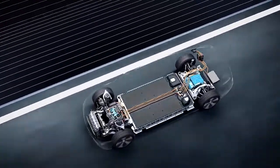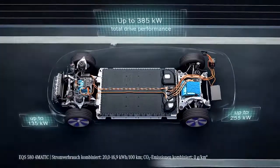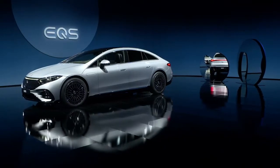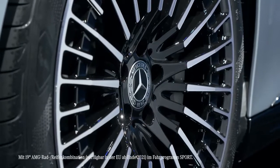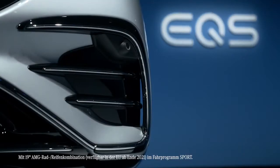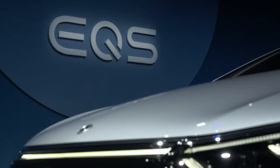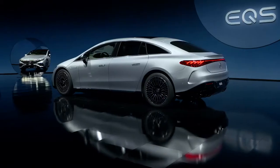The drivetrain is very powerful. We offer outputs from 245 kW in the rear-wheel drive model to 385 kW turning all four wheels. In terms of efficiency, the car's incredible aerodynamics also play a major role. The EQS actually has a drag coefficient of only 0.20, better than any other production car out there. This benchmark figure is critical, maximizing the electric range. Of course, there are a number of other measures we took to ensure you get the most out of every charge.